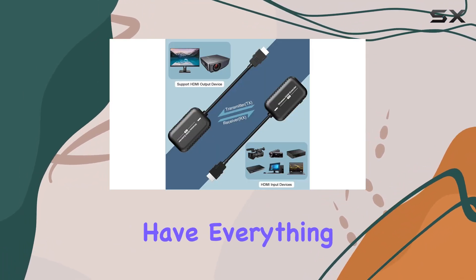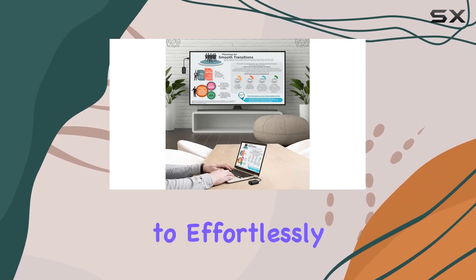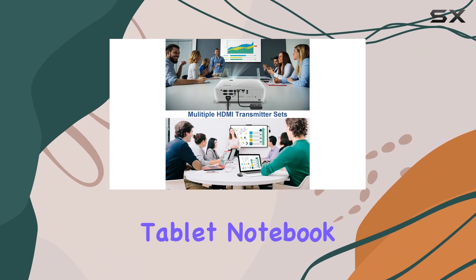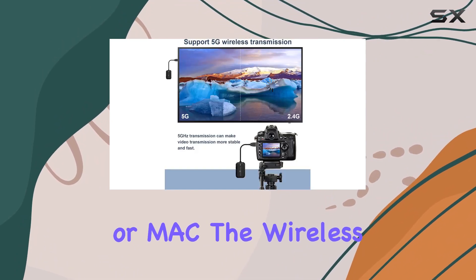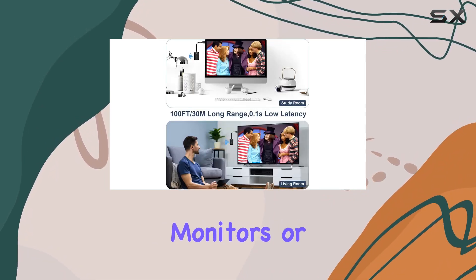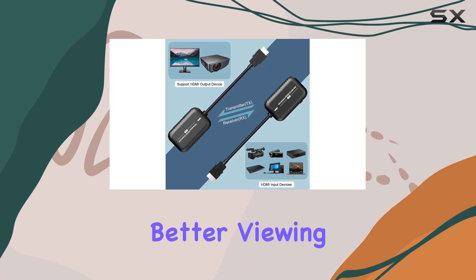One standout feature is the ability to effortlessly cast your screen onto larger displays. Whether it's a computer, tablet, notebook, or Mac, the wireless extender allows you to project your content onto HD TVs, monitors, or projectors. It's perfect for those who crave a bigger and better viewing experience.